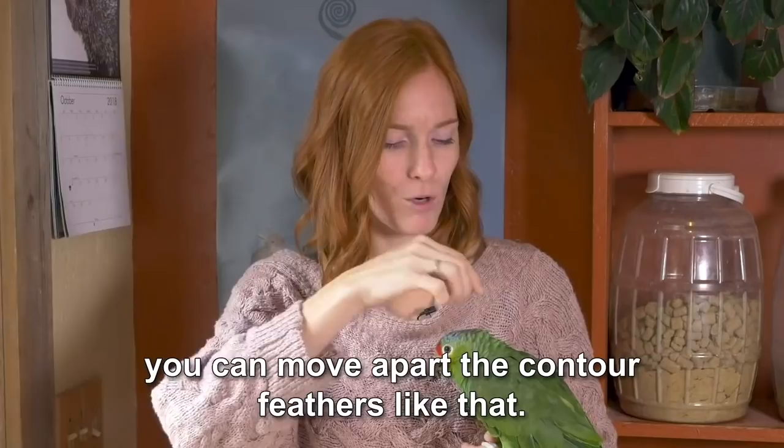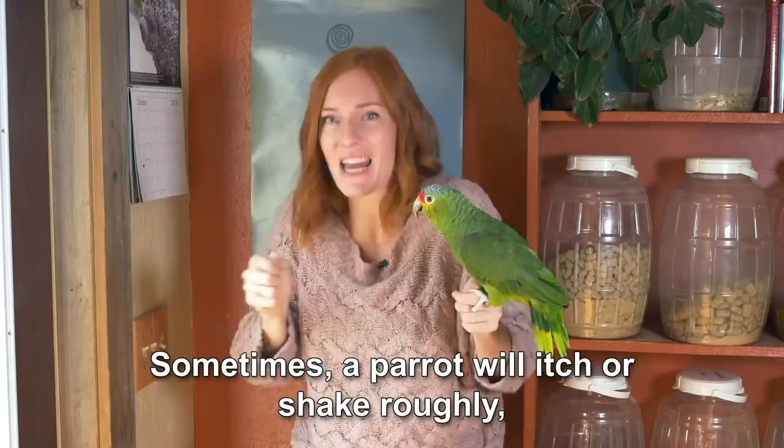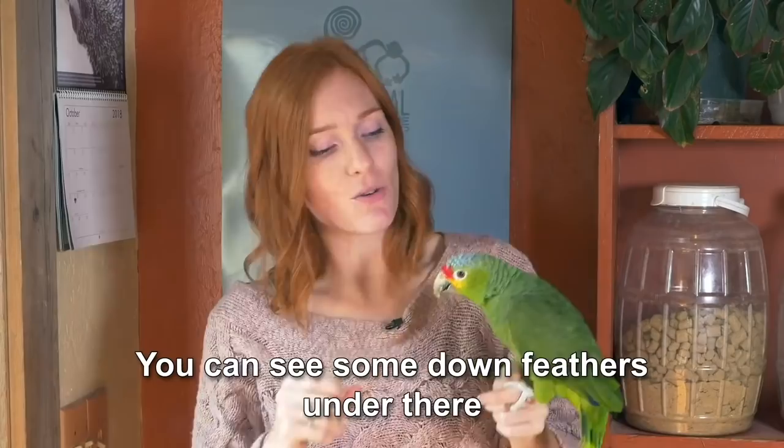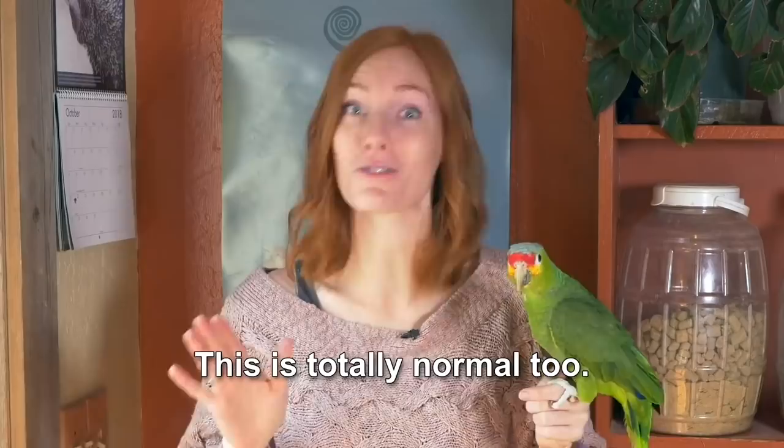To see the down feathers a little bit easier, you can move apart the contour feathers like that. Sometimes a parrot will itch or shake roughly, and a down feather will pop out and float around the room. Don't worry, that's totally normal. Under Zoe's wing, it isn't completely covered in feathers like it is on the rest of her body. You can see some down feathers under there, and on your parrot there might even be some bare patches. This is totally normal too.